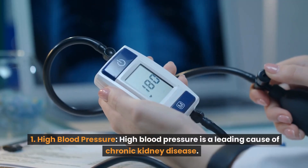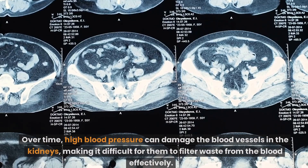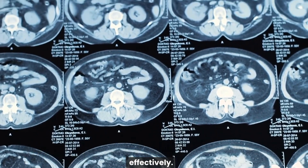Number 1: High Blood Pressure. High blood pressure is a leading cause of chronic kidney disease. Over time, high blood pressure can damage the blood vessels in the kidneys, making it difficult for them to filter waste from the blood effectively.